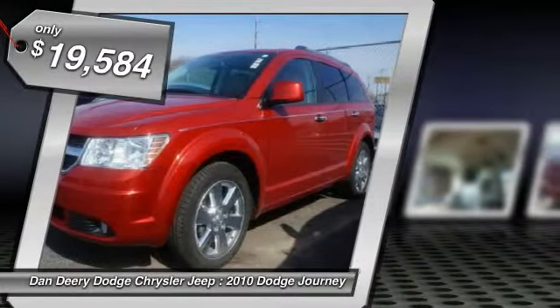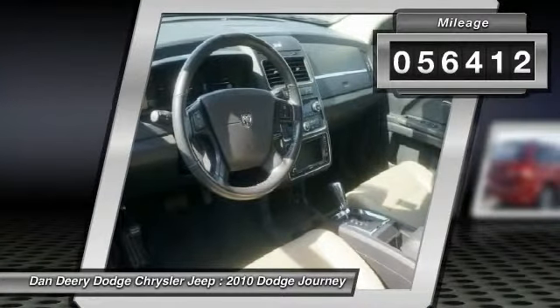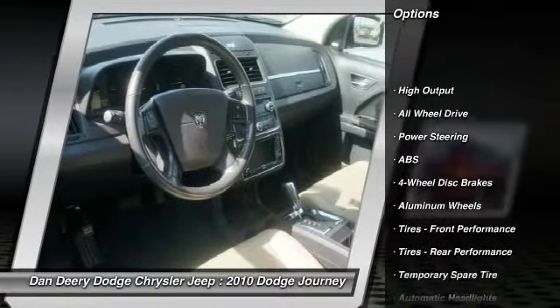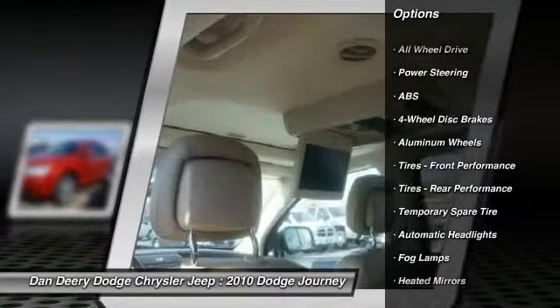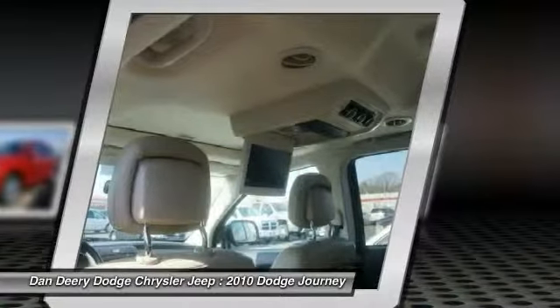It is nicely equipped with features such as convenience group 2, driver-passenger lower LED lamps and premium instrument cluster with display, flexible seating group, 3rd row 50/50 fold reclining seat and rear air conditioning with heater. Journey RT, AWD.